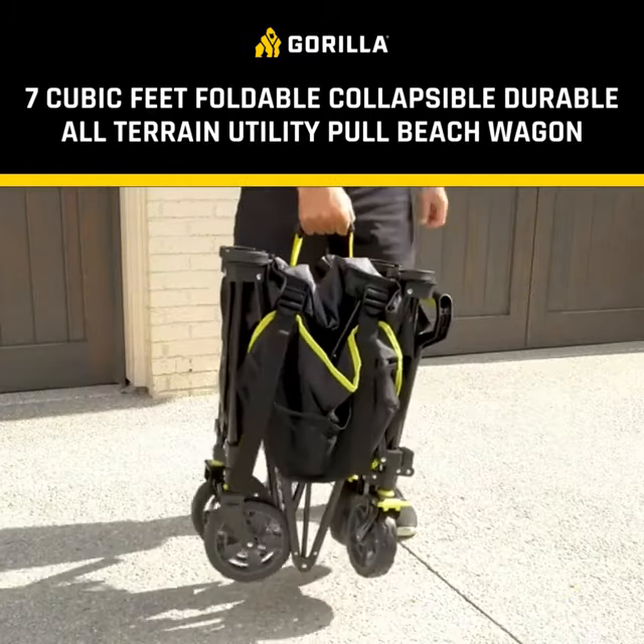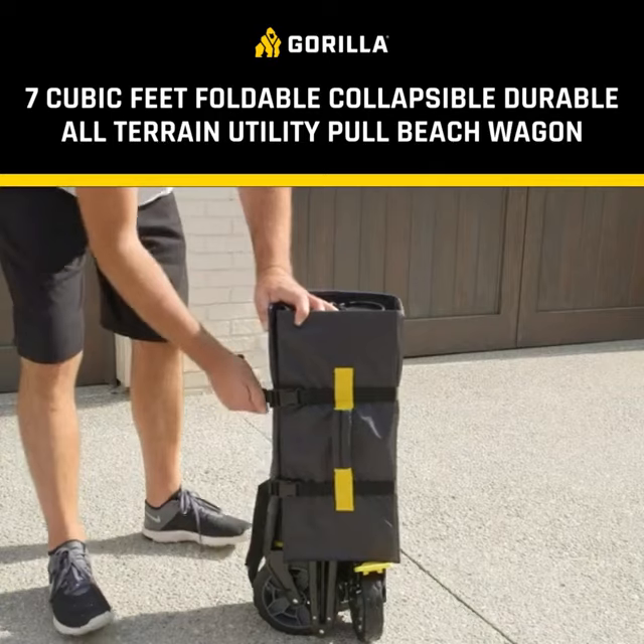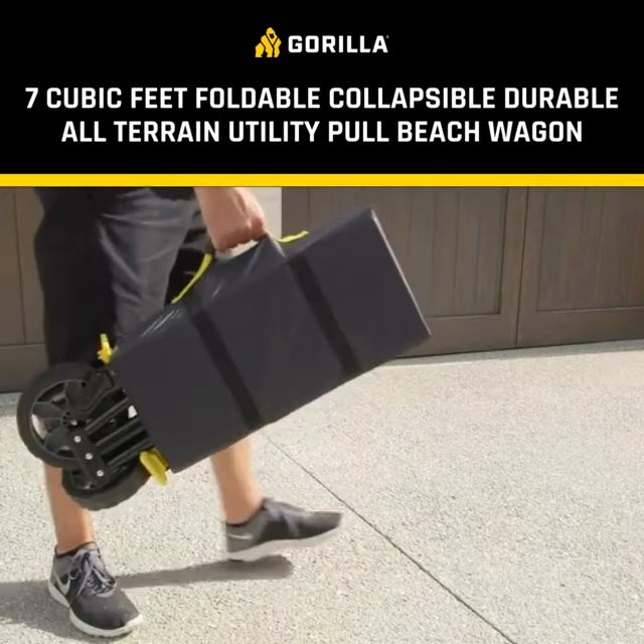In just a few seconds, you can fold the whole cart down into an incredibly compact package that's easy to transport and store anywhere.